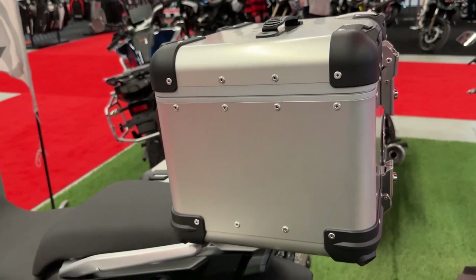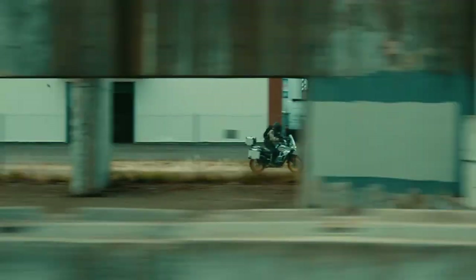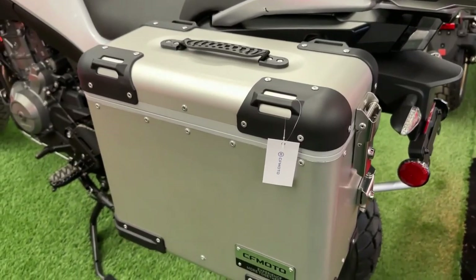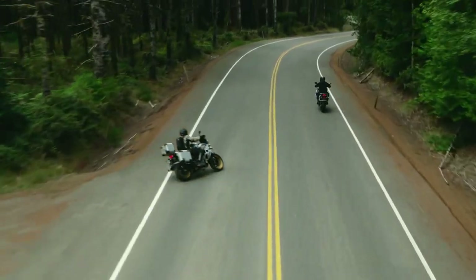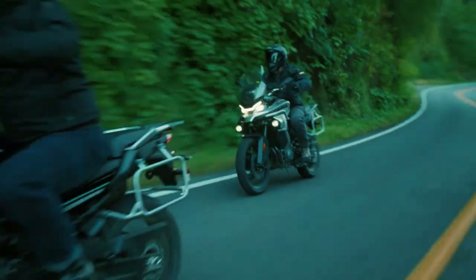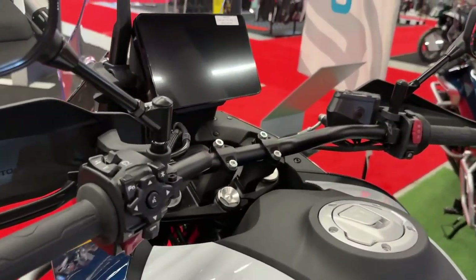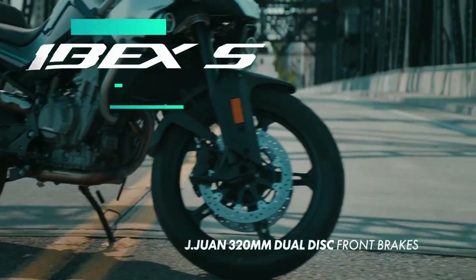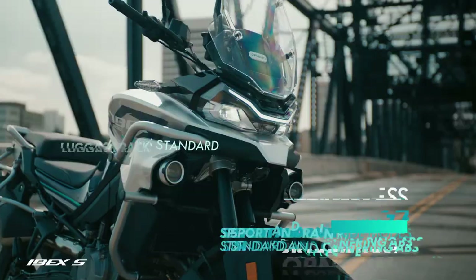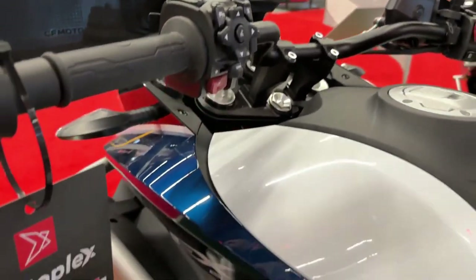The 2024 Ibex 800 is also equipped with a comprehensive digital instrument panel. This advanced display provides clear and detailed information including speed, engine temperature, fuel level, and navigation data. The digital panel is designed to be easy to read in various lighting conditions, ensuring that riders have all the necessary information at a glance.